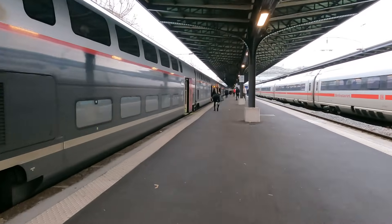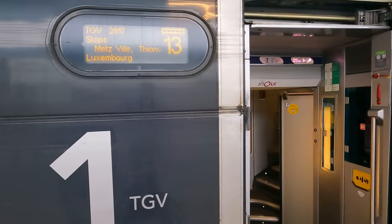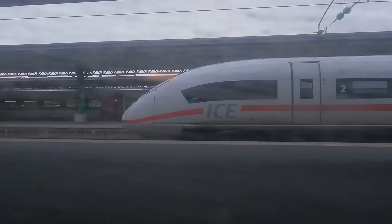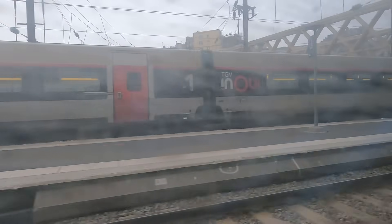Right, let's head on board — and I'm really not happy about how filthy these windows are. This is going to be a gloomy ride behind all this grime, but I'll do my best to give you a flavour of the route and the train anyway.